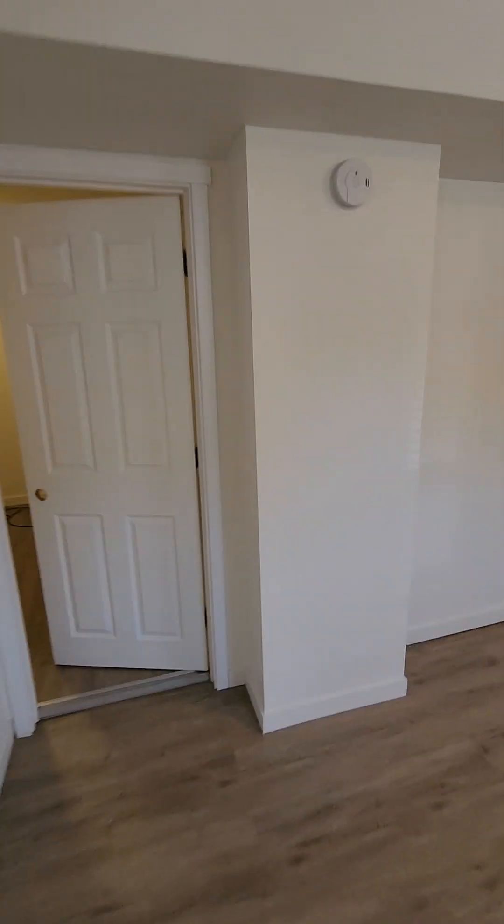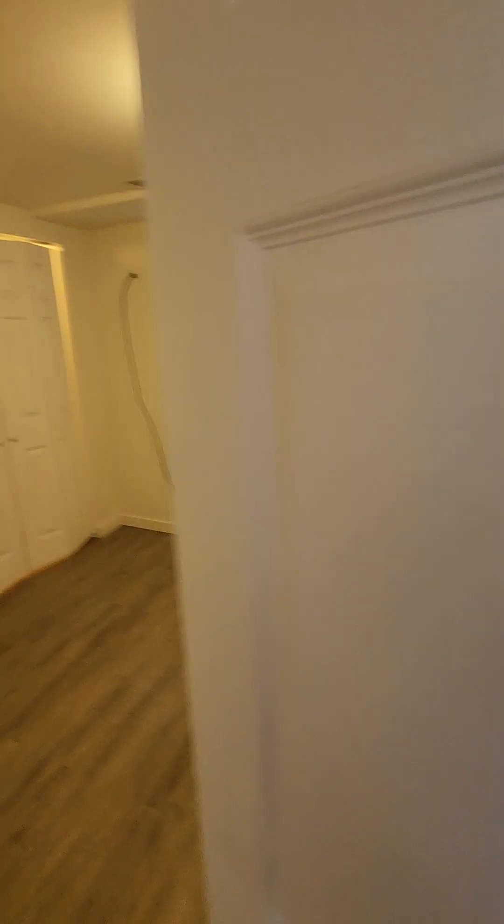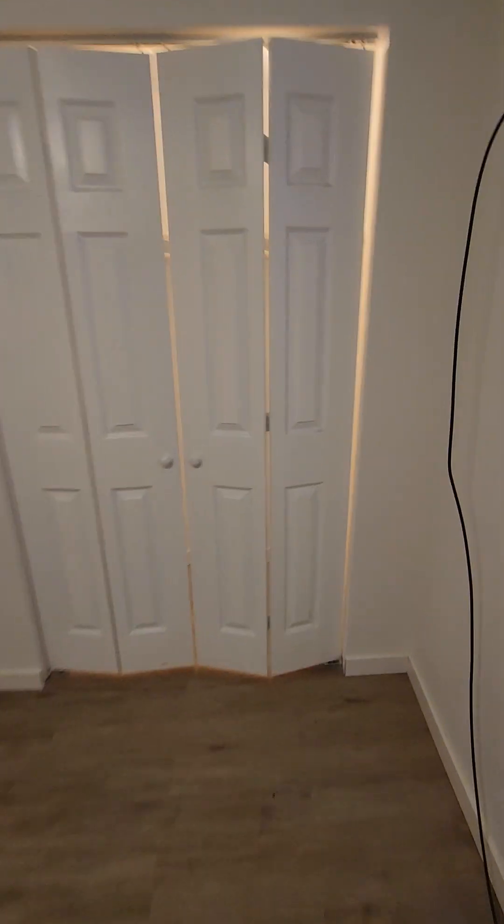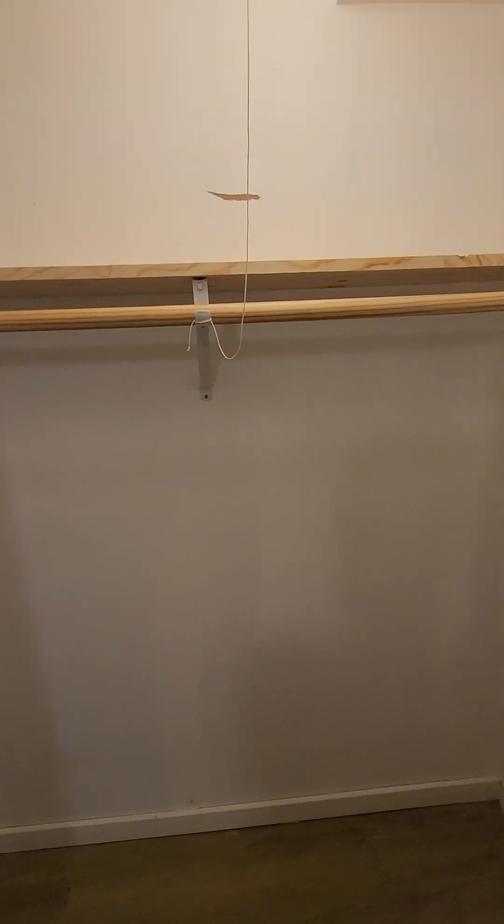Our first bedroom is right off the main hallway right here. Good sized closet here as well.